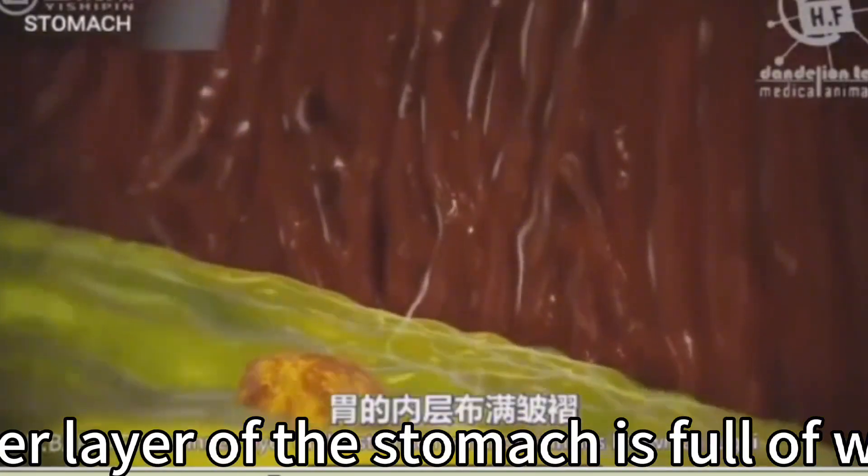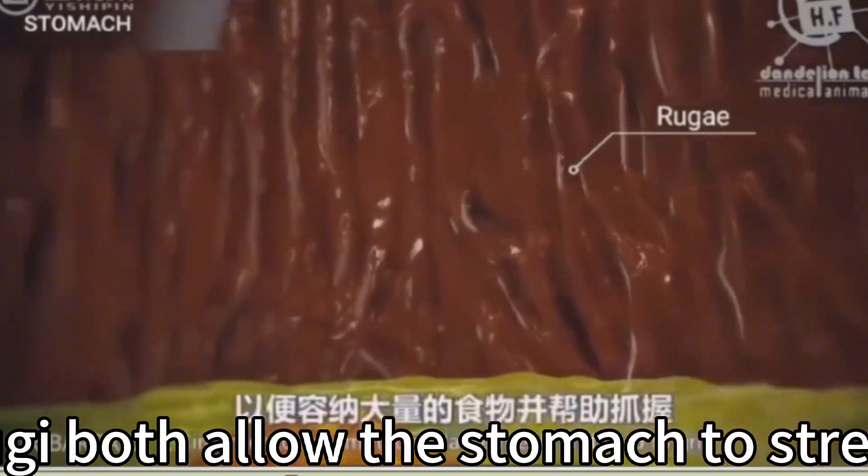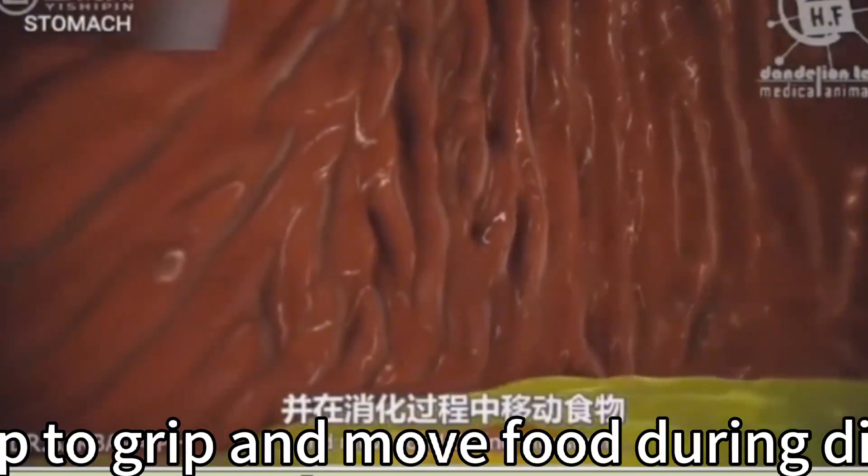The inner layer of the stomach is full of wrinkles known as rugae. Rugae allow the stomach to stretch to accommodate large meals and help to grip and move food during digestion.